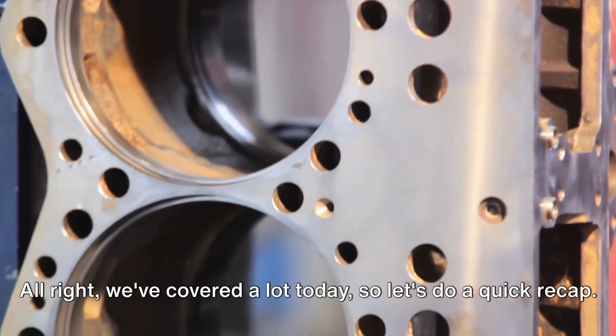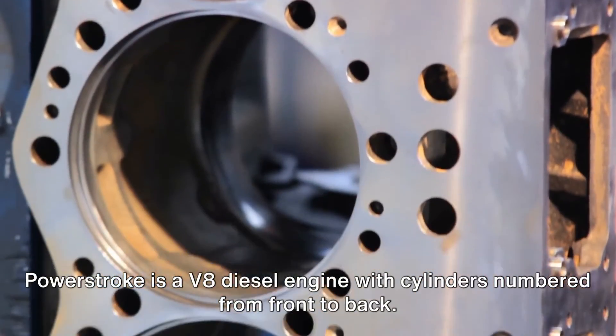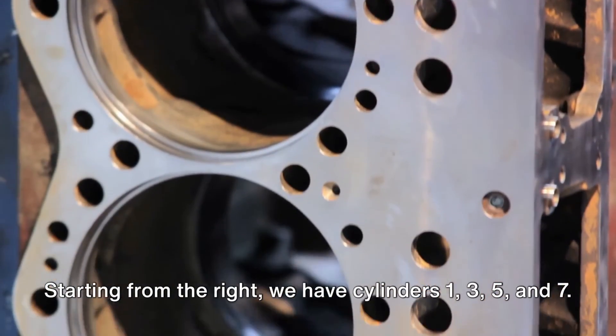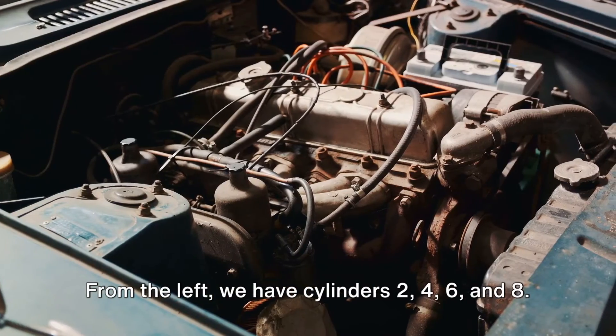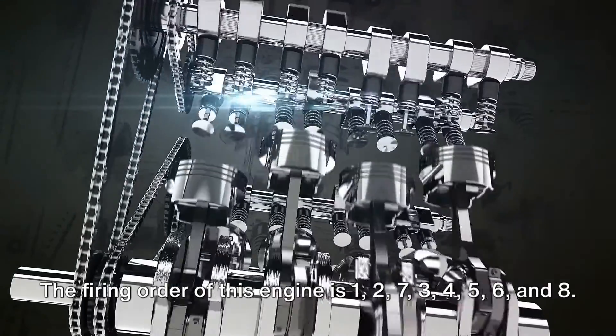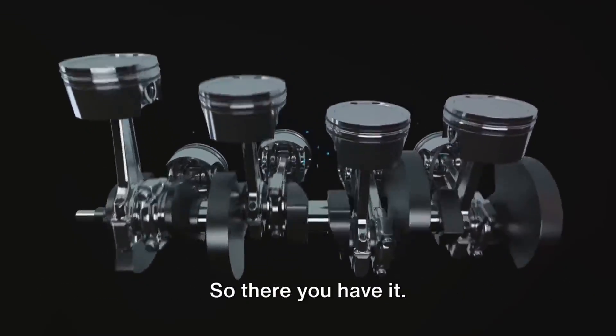We've covered a lot today, so let's do a quick recap. The 6.0 Power Stroke is a V8 diesel engine with cylinders numbered from front to back. Starting from the right, we have cylinders one, three, five, and seven. From the left, we have cylinders two, four, six, and eight. The firing order of this engine is one, two, seven, three, four, five, six, and eight.